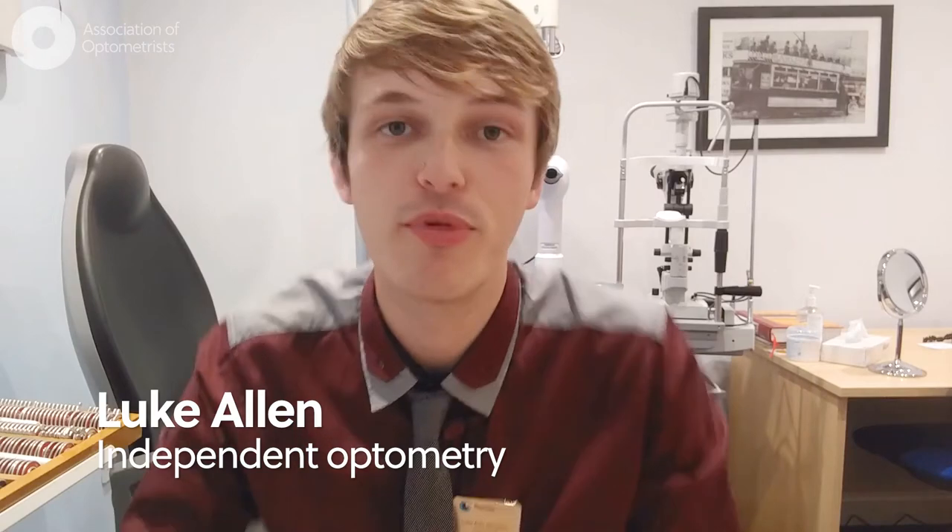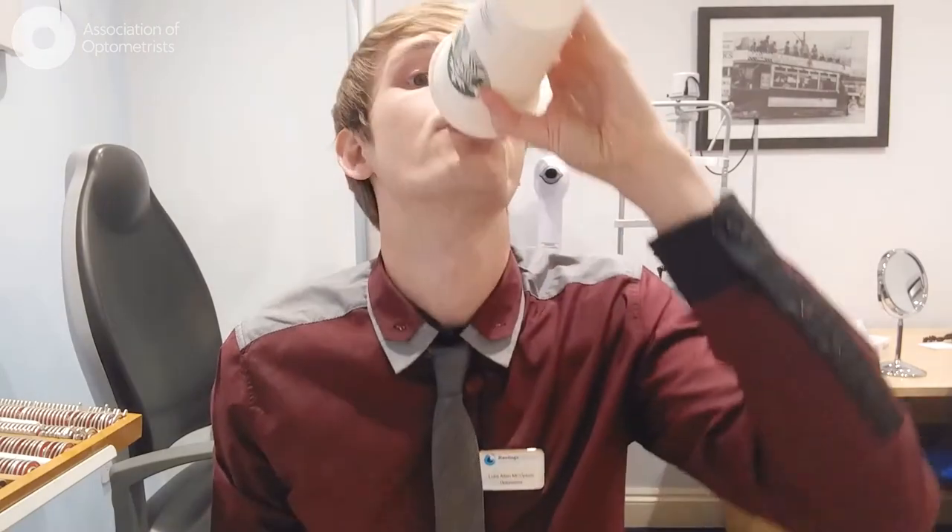I test children and toddlers, I perform OCT imaging, or I discuss myopia control with parents. Sometimes if it's quiet, this is where I do it.